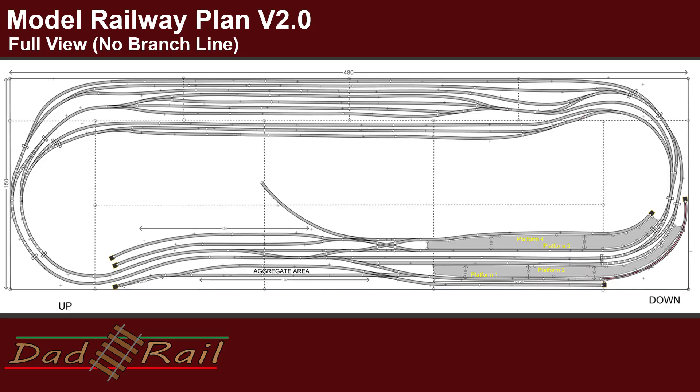So in the last video, I had a track plan and I said I'm happy with it, it was final and it wouldn't change. Guess what? Yeah, it's changed. I think that was always going to happen.